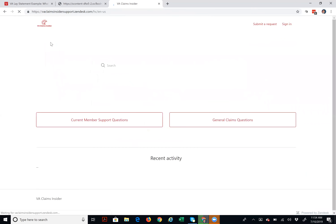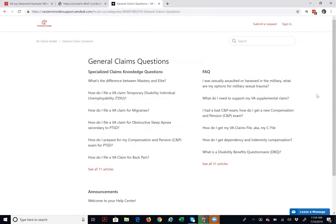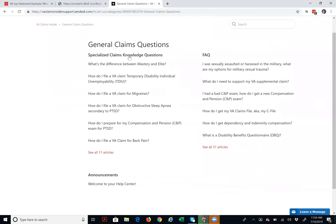I'm going to go back to the main page and click the other category, which is general claim questions. You can see we've got these broken down into specialized claims knowledge questions and frequently asked questions.